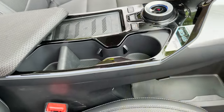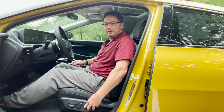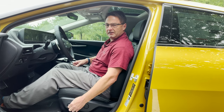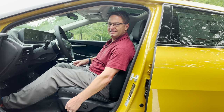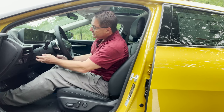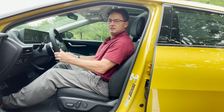The driver's seat has the same luxury features as the passenger seat, with the addition of lumbar support. There's seat recline, up, down, forward, and back. The steering wheel telescopes in and out and goes up and down — not power, but it works well.